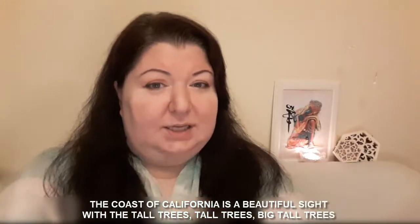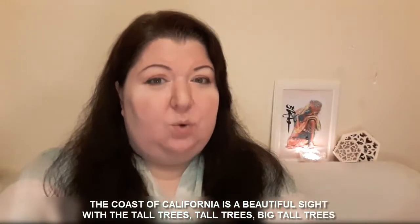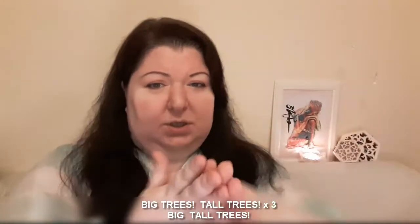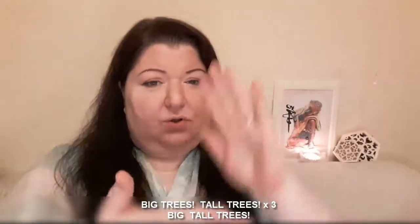The coast of California is a beautiful sight. With the tall trees, tall trees, big tall trees. Big trees, tall trees, big trees, tall trees, big trees, tall trees, big tall trees.